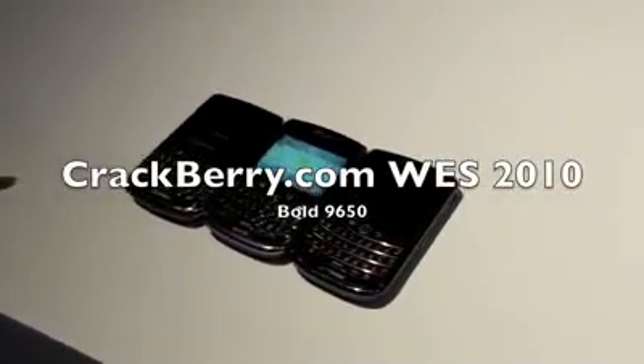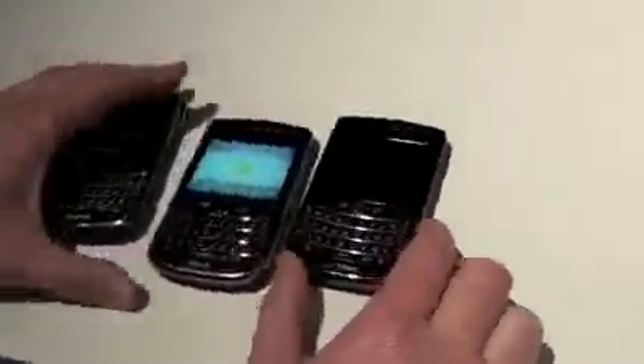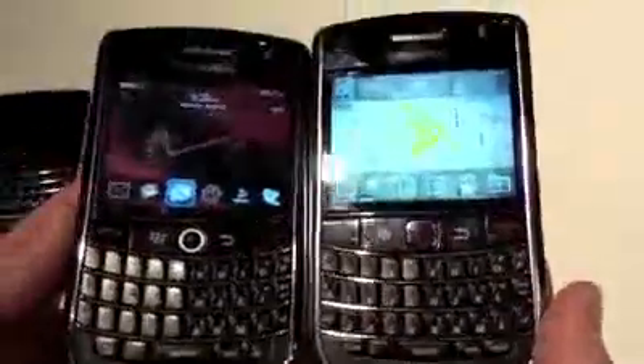Here we are again at the WES 2010 BlackBerry booth taking a look at the new BlackBerry Bold 9650. We've got a BlackBerry Bold 9700 here and the original BlackBerry Tour, which this is obviously the predecessor to. They've scrapped the Tour name to go to the Bold, basically to consolidate the brand families and put the prestige focus on the Bold brand.